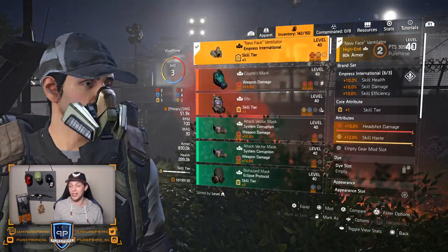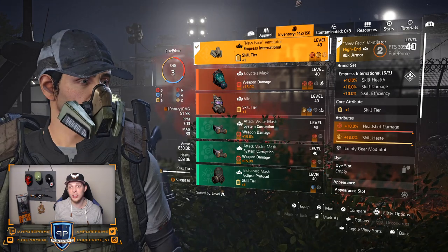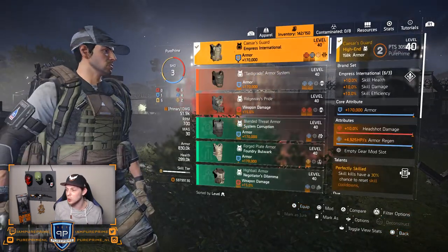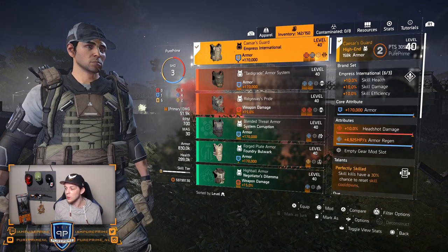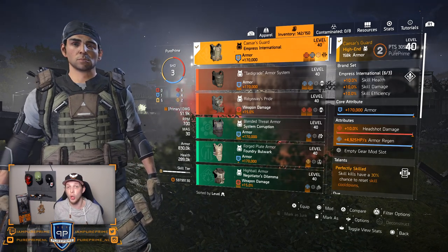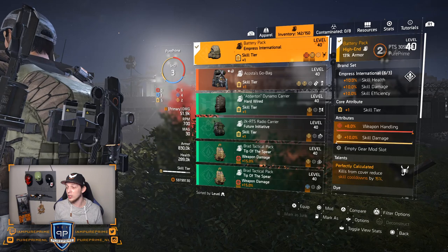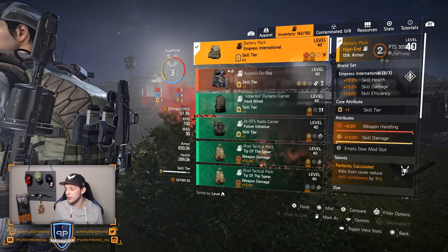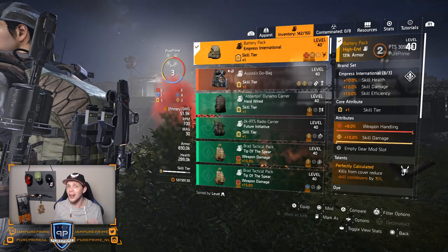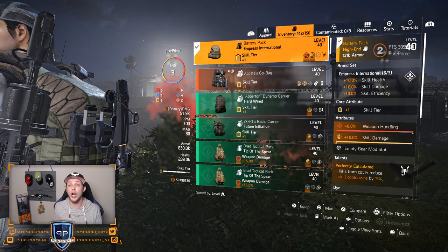So I equipped it and the new brand set is called Empress International. The first piece will give you 10% skill health, 10% skill damage for the second piece. And if you wear three pieces, it will give you 10% skill efficiency. We also have the named items with it. It comes as the Seizure's Guard vest, which handles the Perfectly Skilled talent — skills have a 30% chance to reset skill cooldowns instead of the normal 25%. And then we have a named backpack as well, also from Empress International, which gives us the Battery Pack with Perfectly Calculated — that's 15% instead of the normal 10%.